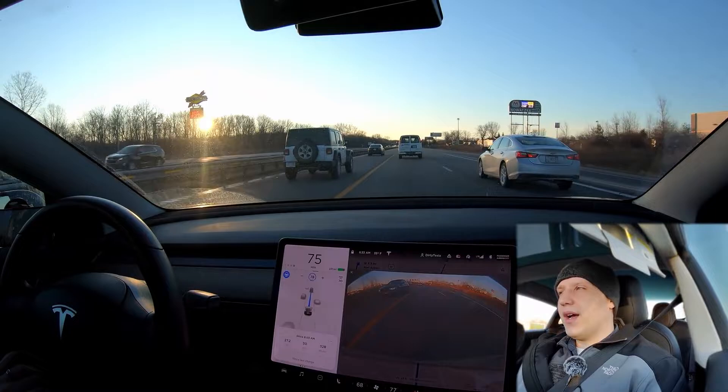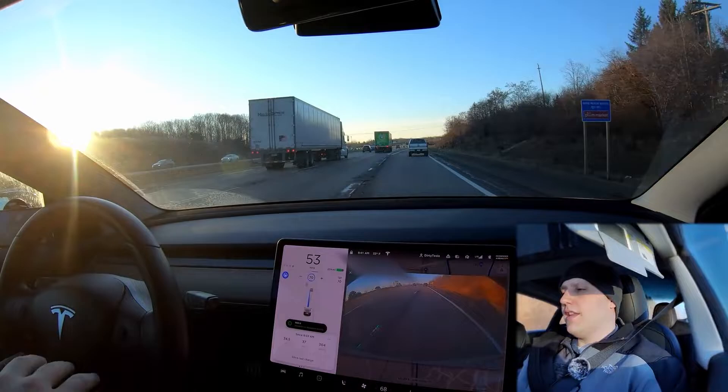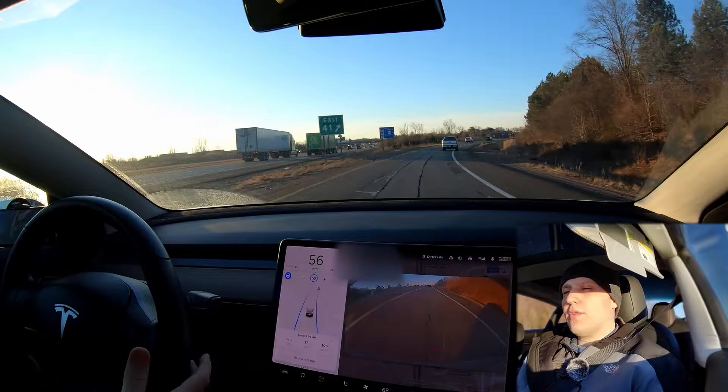Just to demonstrate one more ability of full self-driving: the car took the exit all on its own — I didn't do that. It turned the turn signal on, got to the off ramp, and is completing it. Let me know if you have any more questions — I'm sure I didn't cover 100% of everything, but this is pretty much what you can expect as of January 2020 for full self-driving versus autopilot.